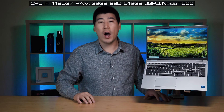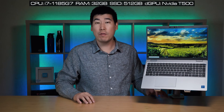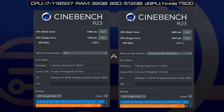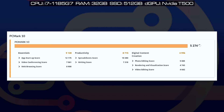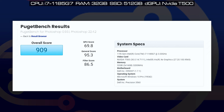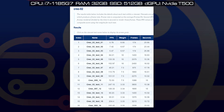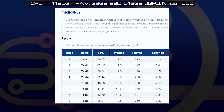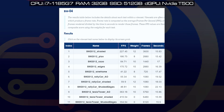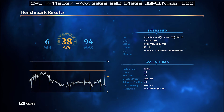I performed benchmarks for this Precision 3560 configured with an i7-1185G7, 32GB RAM, 512GB SSD, and the NVIDIA Quadro T500. I put up the scores for Passmark, Cinebench R23, PCMark, 3DMark, CrystalDiskMark, MATLAB 2020B plugin, Photoshop, and SPECviewperf. I also ran the usual gaming benchmarks like Assassin's Creed Valhalla, Far Cry New Dawn, and Mortal Phoenix Rising.